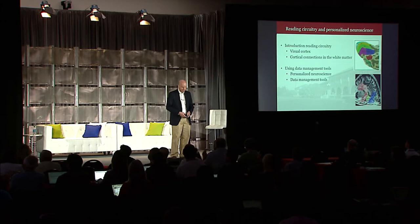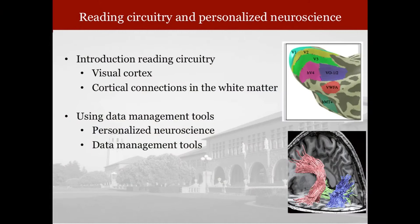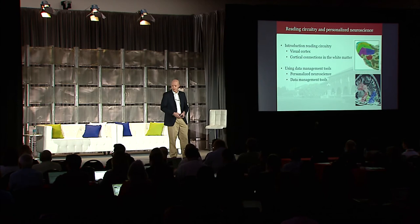What I'm going to present today will be really two parts. First, I'm going to tell you about the parts of the reading circuitry that I can understand. It's a really big set of circuits that involve language, hearing, attention, and so forth. But I'm a vision scientist and I understand the visual parts of reading best of all, and I'll tell you about what we've learned about those parts first.